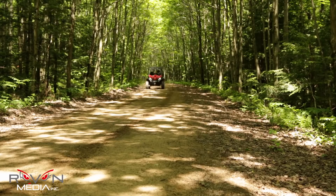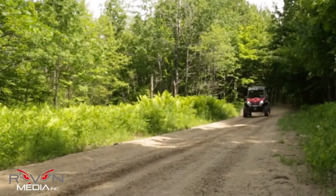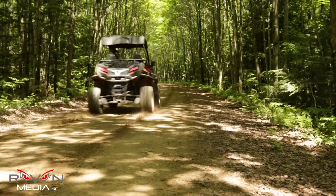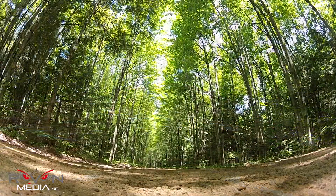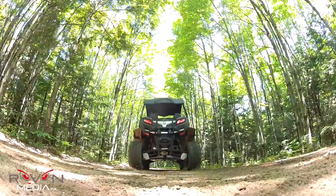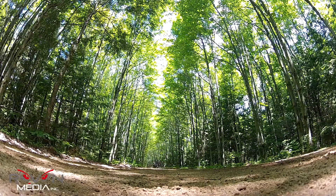We were very impressed by our initial first ride of the Sniper 800EX. The improved performance brought on by the new 800cc V-twin engine combined with the CVTEC transmission, Elka shocks, and the overall styling and ergonomics makes the Sniper 800EX a vehicle well worth considering.